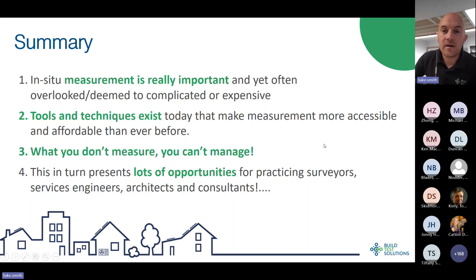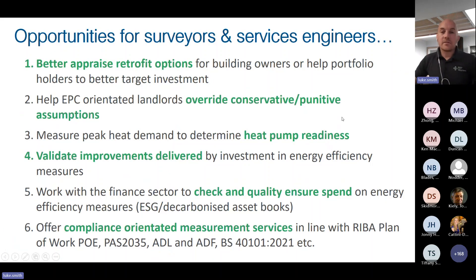This presents opportunities for building surveyors, servicing engineers, architects, and consultants to acquire this kit and offer customers better appraisal of retrofit options — helping EPC-oriented landlords override conservative assumptions around minimum energy efficiency standards, measuring peak heat demand to determine heat pump readiness, validating improvements delivered after retrofit, working with the finance sector to quality-assure spend, and compliance-oriented measurement services in line with RIBA Plan of Work, PAS 2035, and Part L and F.